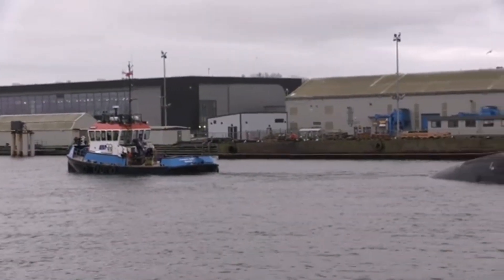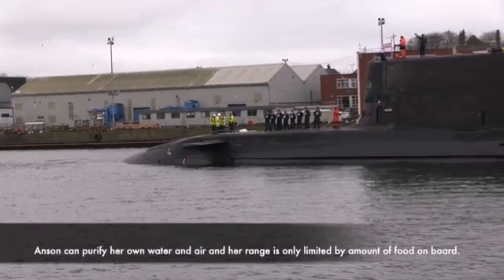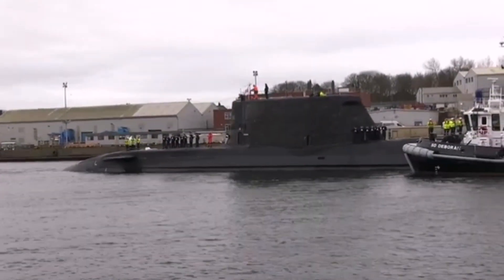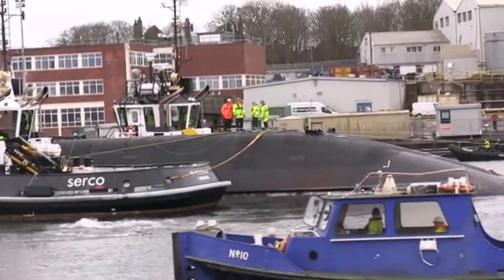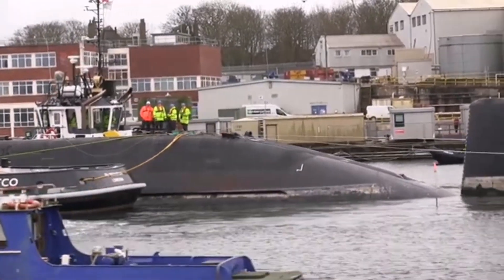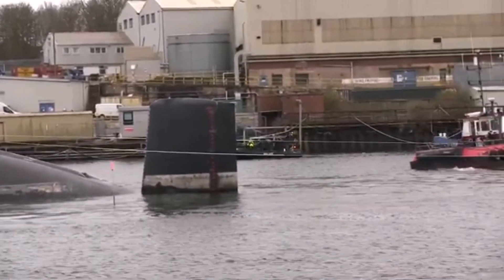Complement: 98. Sensors and processing systems: Thales Sonar 2076, Atlas Diesel 25 echo sounder, 2x Thales CM010 optronic masts, Raytheon Successor IFF. Armament: 6x 21-inch torpedo tubes with stowage for up to 38 weapons, Tomahawk Block IV cruise missiles, and Spearfish heavyweight torpedoes.